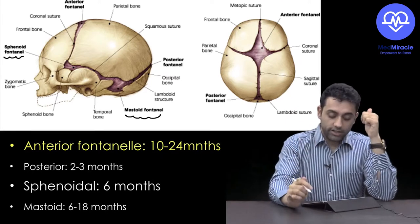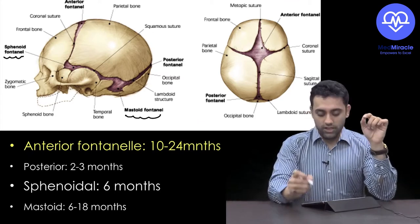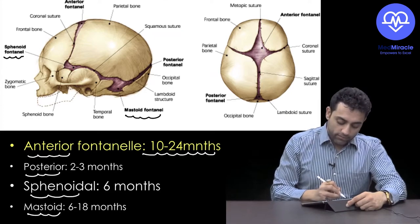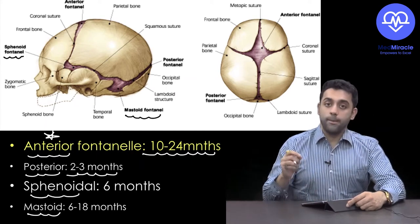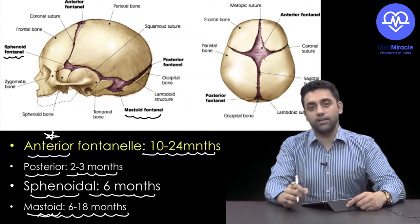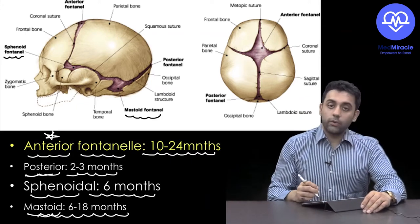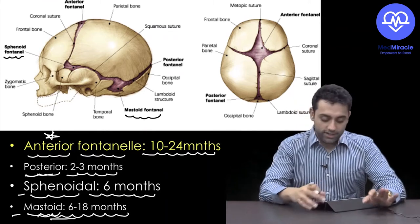The two pairs of lateral fontanelles are the sphenoid fontanelle and the mastoid fontanelle. A recent NeetPG question asks which fontanelle is last to close. The anterior fontanelle closes by 10–24 months — it is the last to close. The posterior fontanelle closes by 2–3 months, the sphenoidal by 6 months, and the mastoid by 6–18 months. This came in NeetPG 2018.